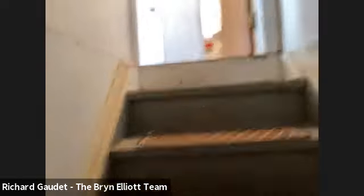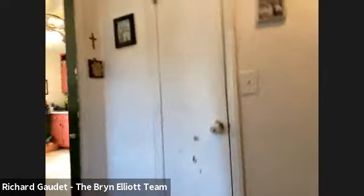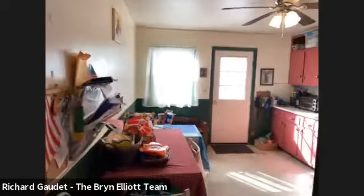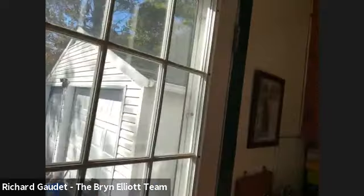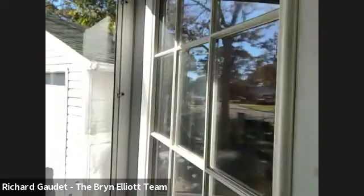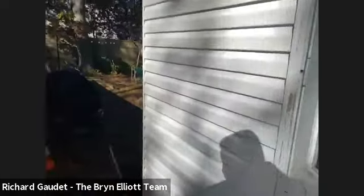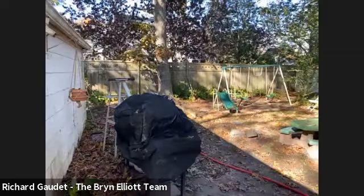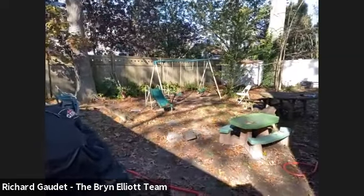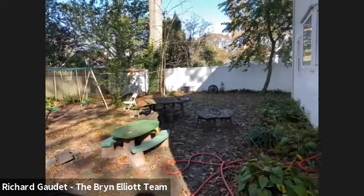We'll head up and show you the yard. The house is about 1,200 square feet, and the detached garage records show it's about 462 square feet — a really nice size two-car garage. Here's the backyard — it's almost fully fenced. If you just did a return of the fencing on either side of the house, you'd have a fully fenced-in backyard.